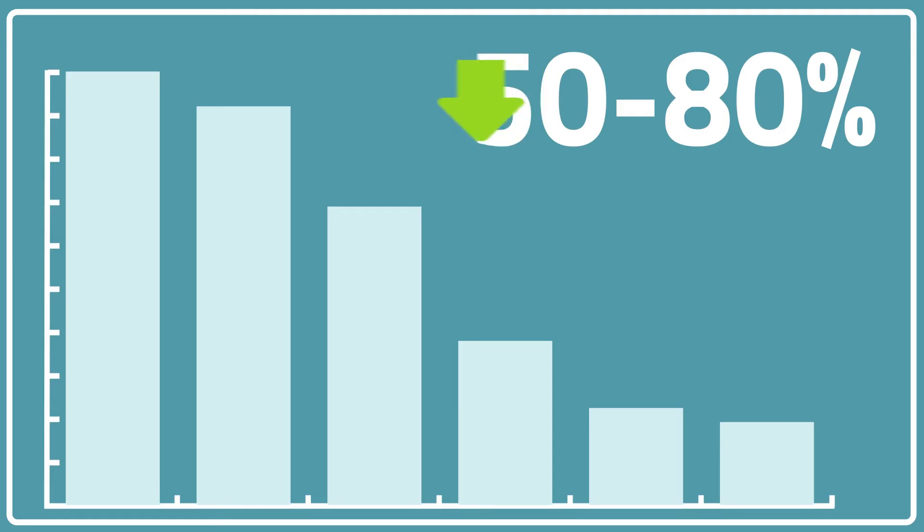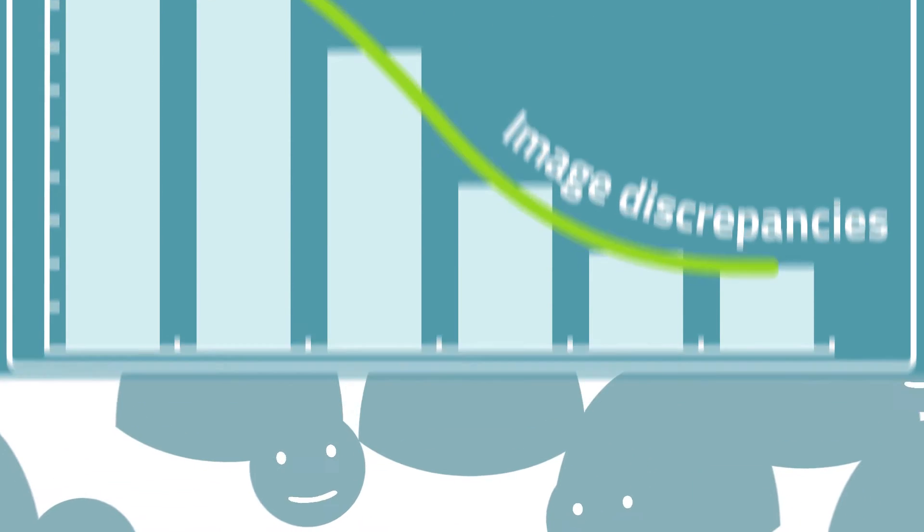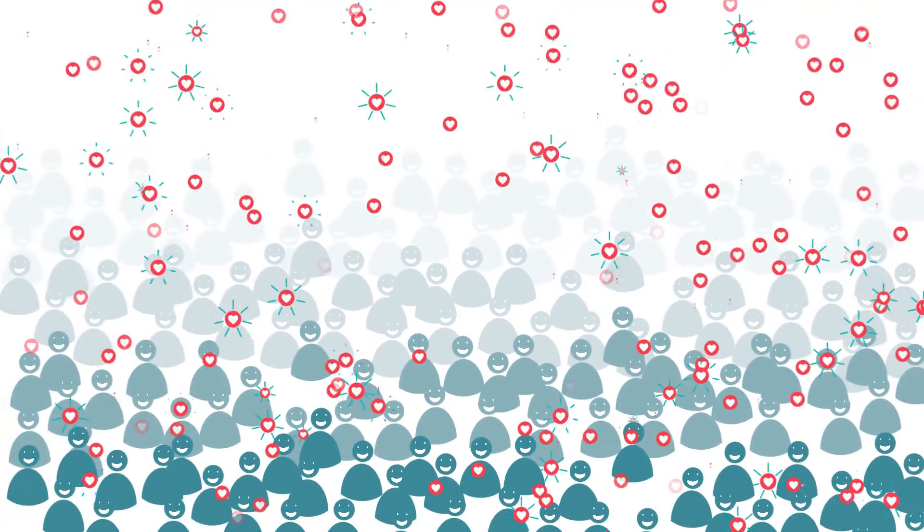Publishers using Pace saw a 50-80% reduction in image discrepancies. And the 30,000 authors already using Pace, with numbers growing each day, love it.